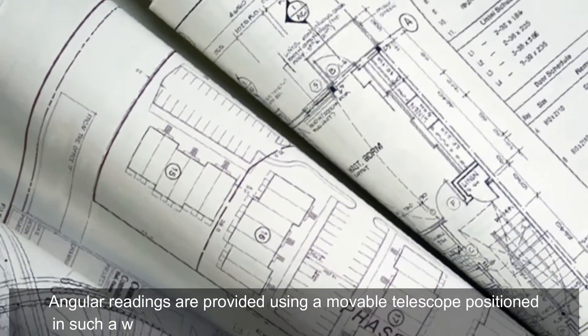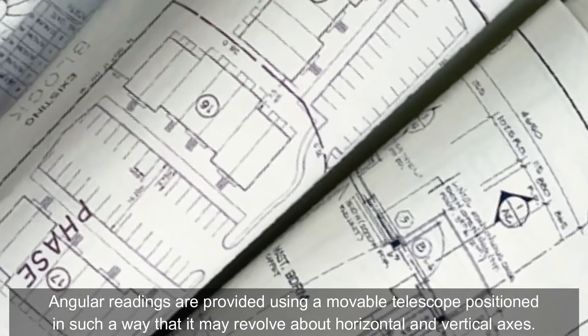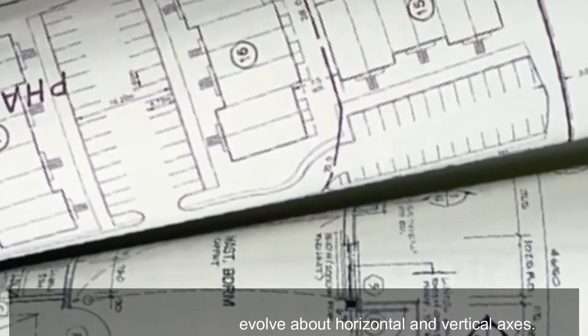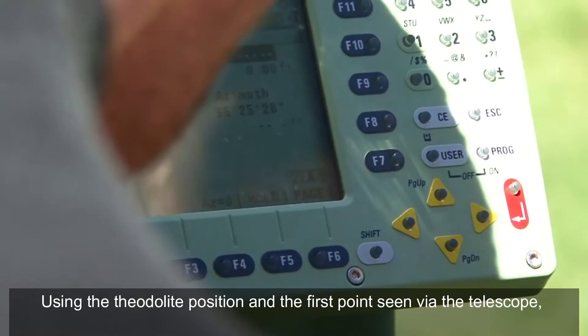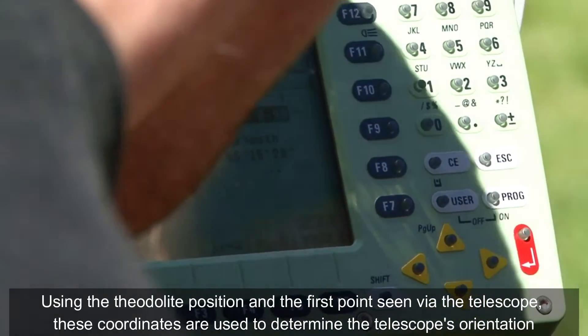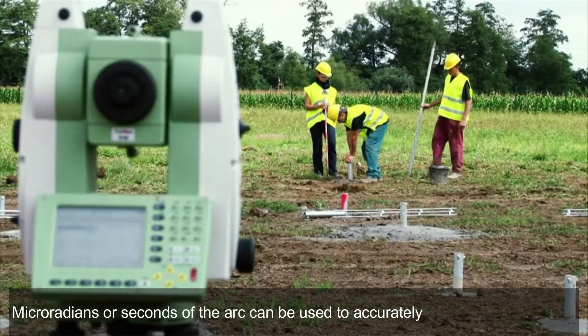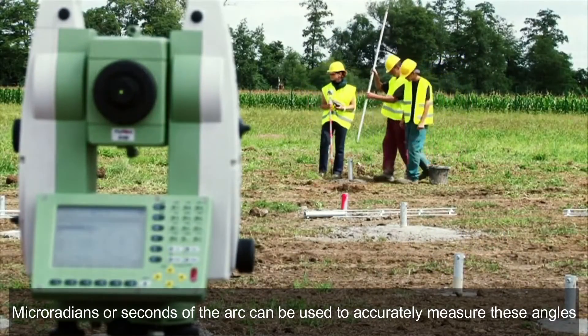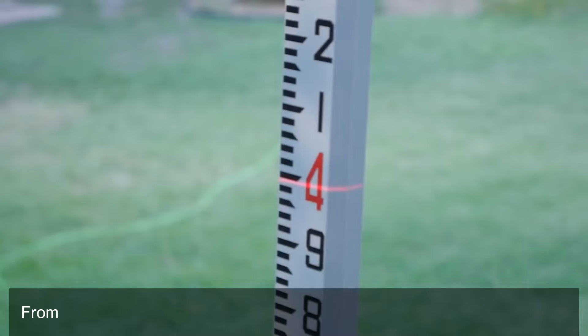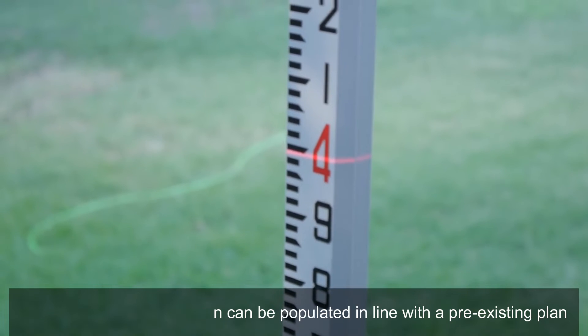Angular readings are provided using a movable telescope positioned in such a way that it may revolve about horizontal and vertical axes. Using the theodolite position and the first point seen via the telescope, these coordinates are used to determine the telescope's orientation. Microradians or seconds of arc can be used to accurately measure these angles. From those readings, a plan can be populated in line with a pre-existing plan.